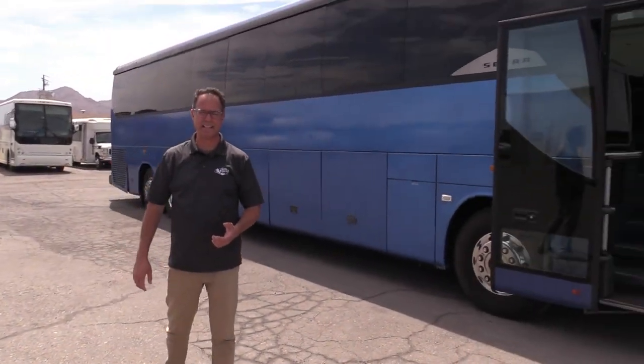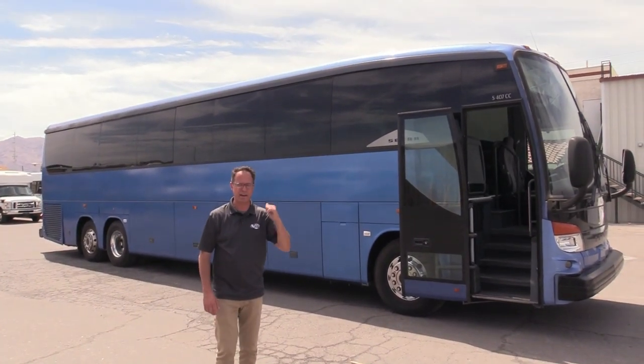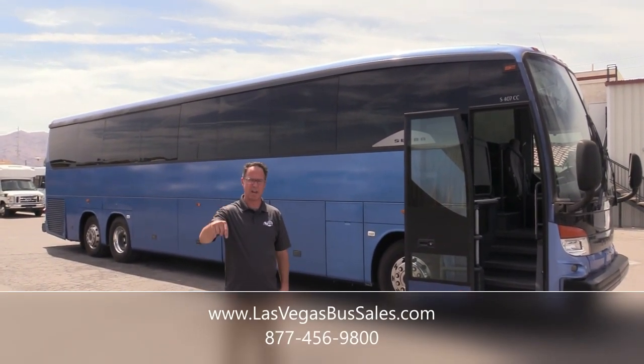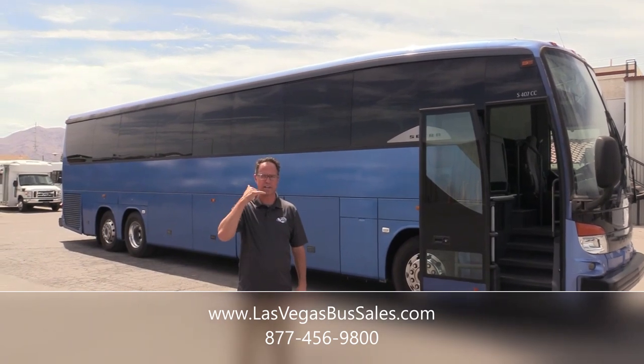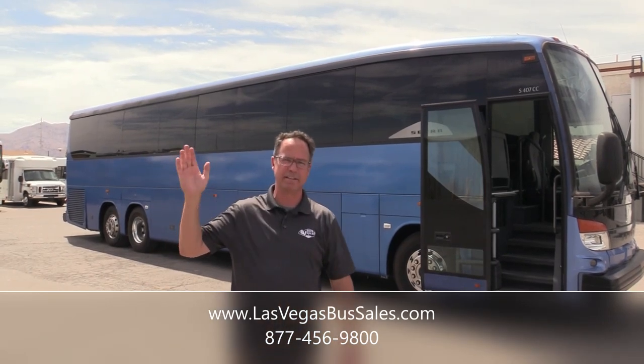Check it out — that's our 2012 Cetra S407CC powered by that DD13. If you'd like more information on this, come visit us at lasvegasbussales.com or call us at 877-456-9804. It is a beautiful day in Las Vegas. Have a nice day.